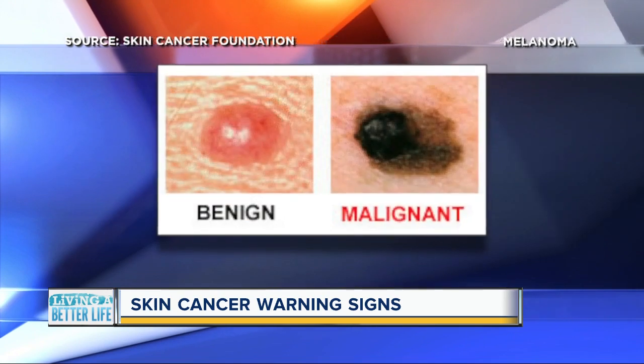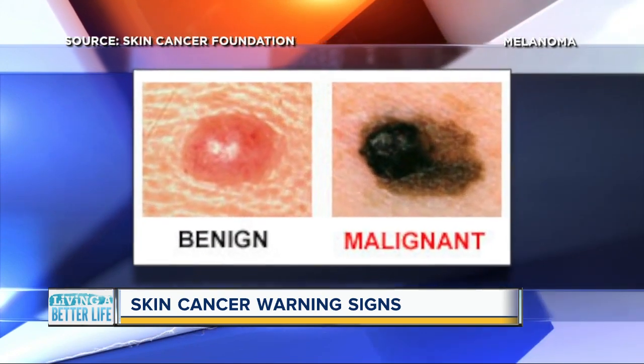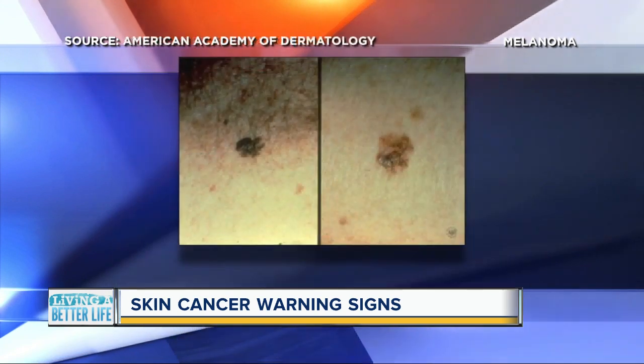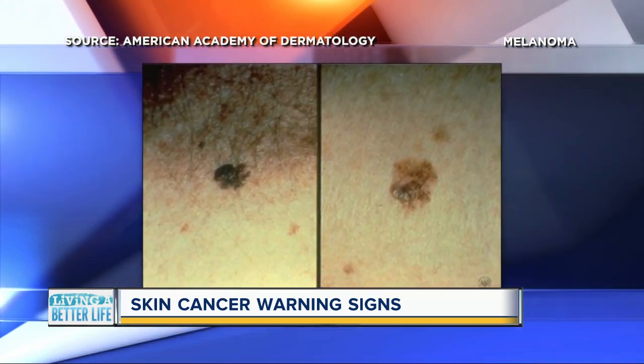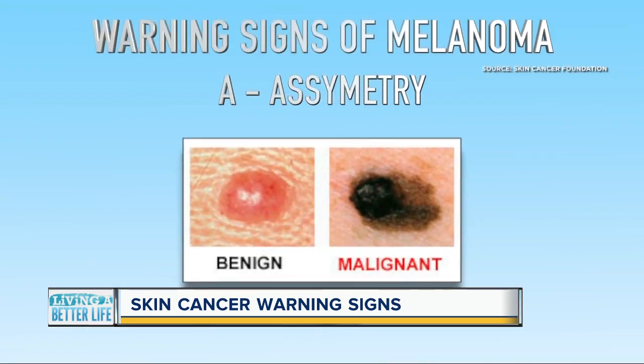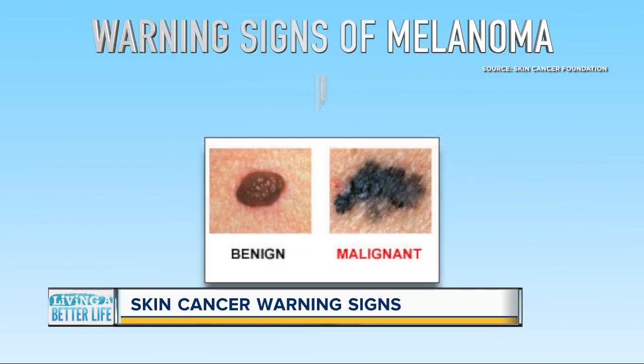The third kind of skin cancer is the deadliest — melanoma — often developing in or near an existing mole. Dermatologists recommend using the ABCDE rule for identifying warning signs. A is for asymmetry, where half the mole is unlike the other half. B is for border — identifying irregular or poorly defined borders.